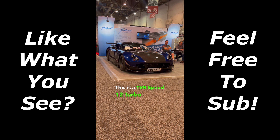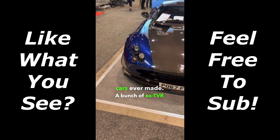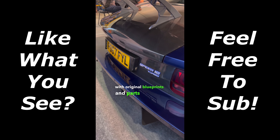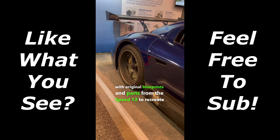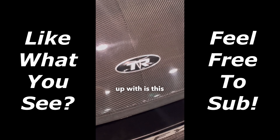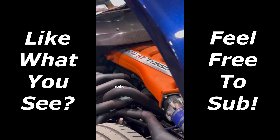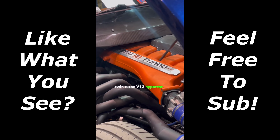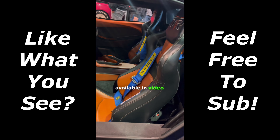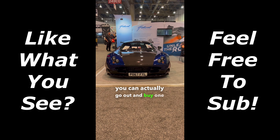This is a TBR Speed 12 Turbo and it's one of the craziest cars ever made. A bunch of ex-TVR engineers got together with original blueprints and parts from the Speed 12 to recreate it completely from scratch. What they ended up with is this carbon fiber bodied 1,000-horsepower twin-turbo V12 hypercar. For years the one-off Speed 12 was only available in video games, and now it's crazy to think that you can actually go out and buy one brand new.